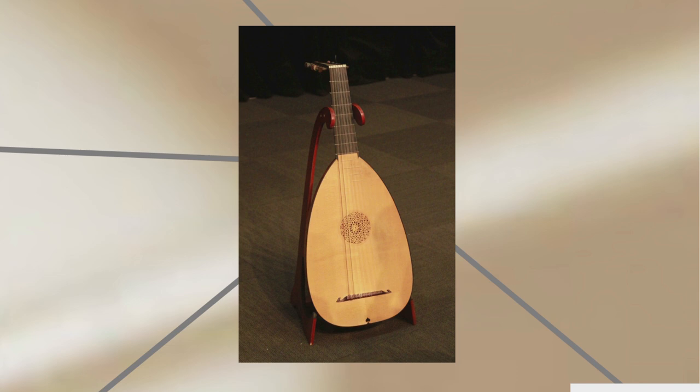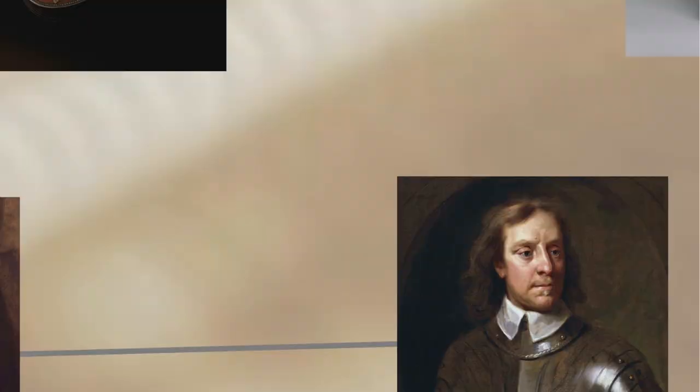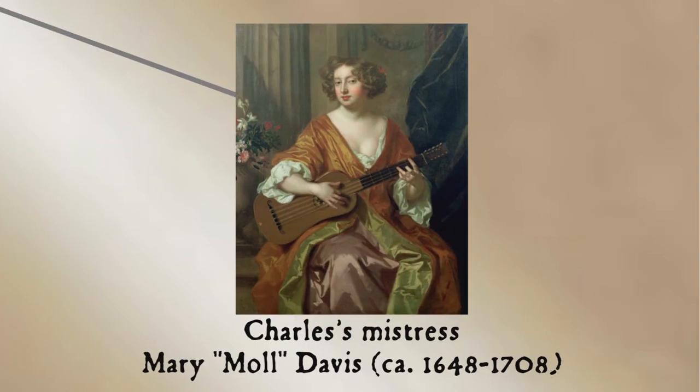Before King Charles brought the guitar with him, England had mostly been using the lute. Samuel Pepys, whom Charles had put in charge of safely transporting his guitar to England, preferred the lute and privately made disparaging comments about the new instrument. But of course the king playing guitar was a major trendsetter — not that king — and thus began a guitar boom in England.